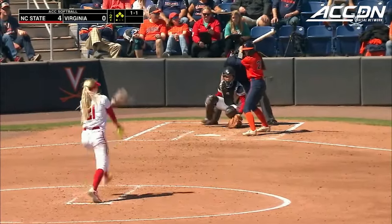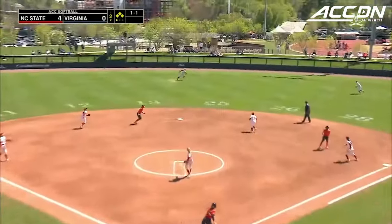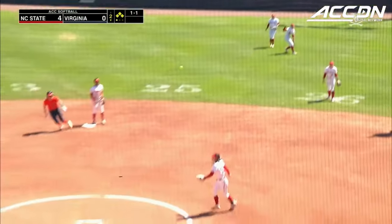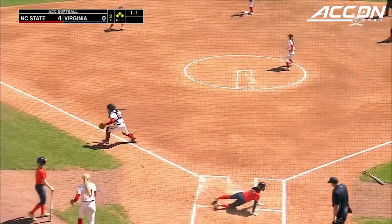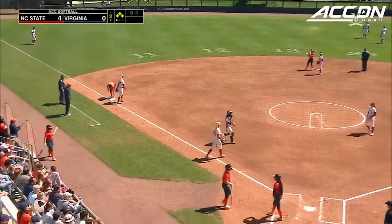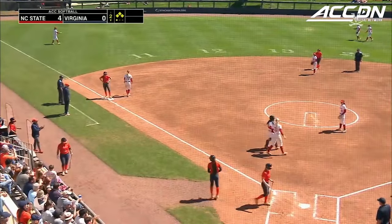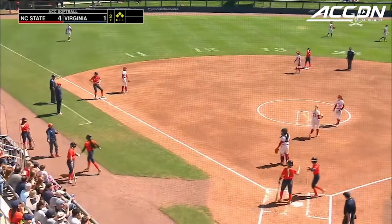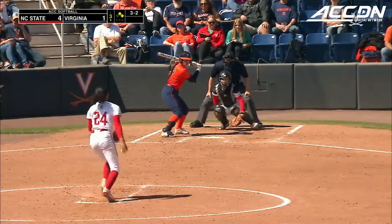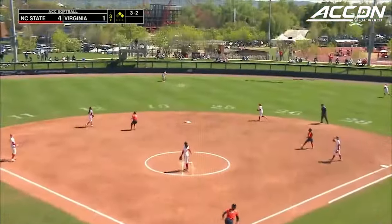With a chance to help Virginia battle back, she will lift this in the air to center. Goins has it, the throw to the plate just up the line, and the air tag will score. Virginia is on the board as Leah Boggs puts one in play that results in a sacrifice fly and an RBI — her 49th.